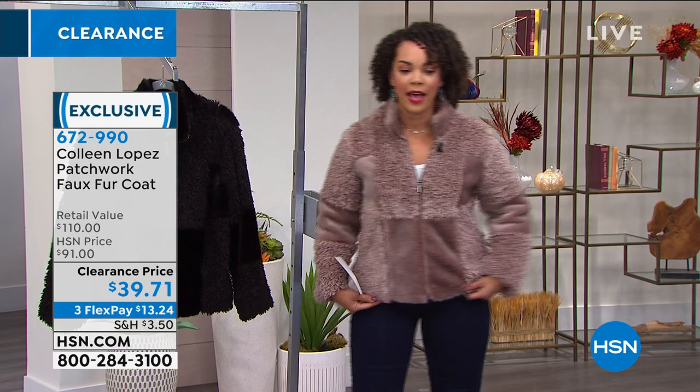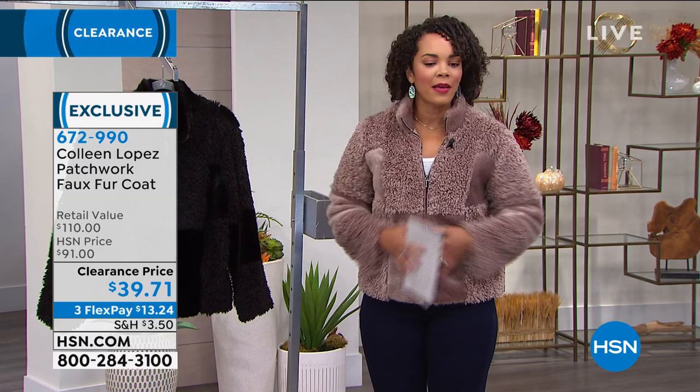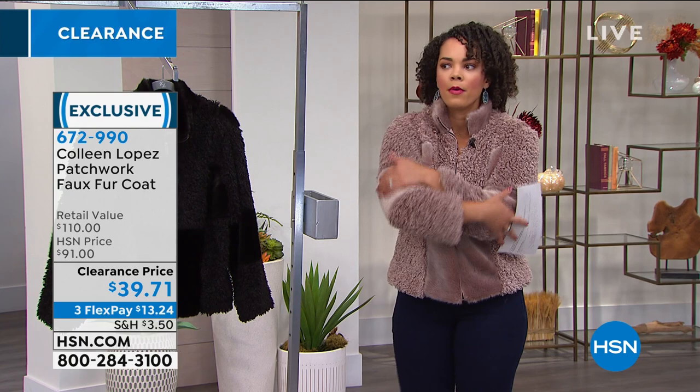Very comfortable, and it has pockets. That patchwork really stands out on the fawn. I'm wearing the small. You can pick up your size, extra small to 3X. I typically wear a small, so this is perfect for me — a nice semi-fitted fit but I have wiggle room. There's movement to it. It's very soft, almost like a blanket.